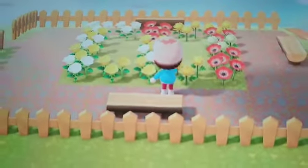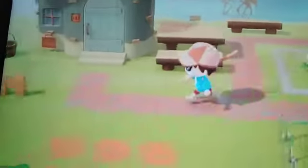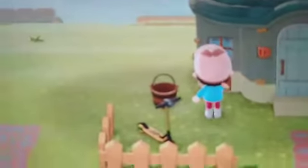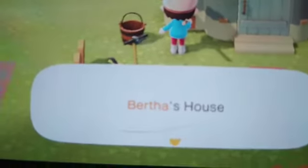Then you go over here to my little mini park where you can sit and look at flowers that usually have bugs on them. Then you come over here and you'll see Big Bertha's house — that's her name, Bertha. No joke, it's actually her name.